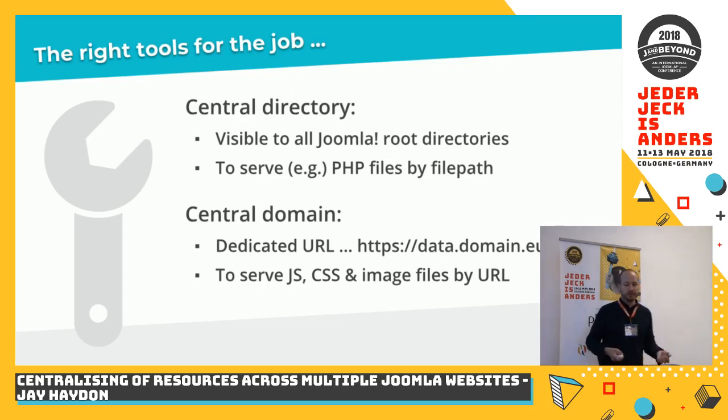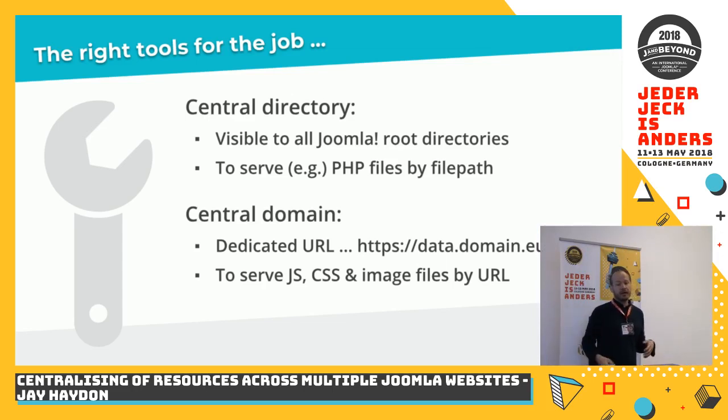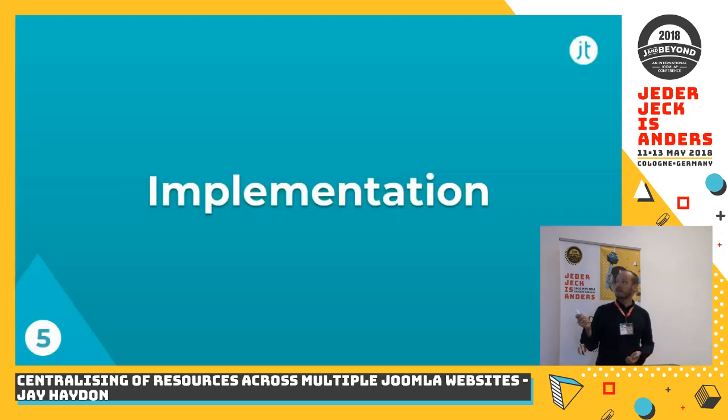So how would we do this? What were the tools to make it possible? In the end it was actually relatively straightforward — a long thought process and planning, but the actual methodology is elegant. We would need, outside of all the general installation directories, a 21st directory which we would build mimicking the Joomla directory structure. We would serve files from that directory in two ways: by file path — so other Joomla installations from PHP or JavaScript could access these files by file path — and also from a central domain with a dedicated URL, so CSS, JavaScript, and images were also accessible to all websites via URL.